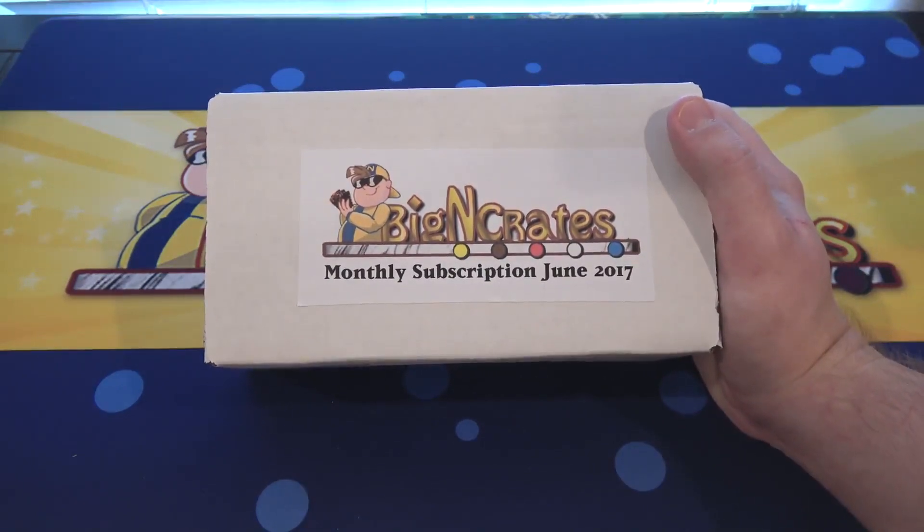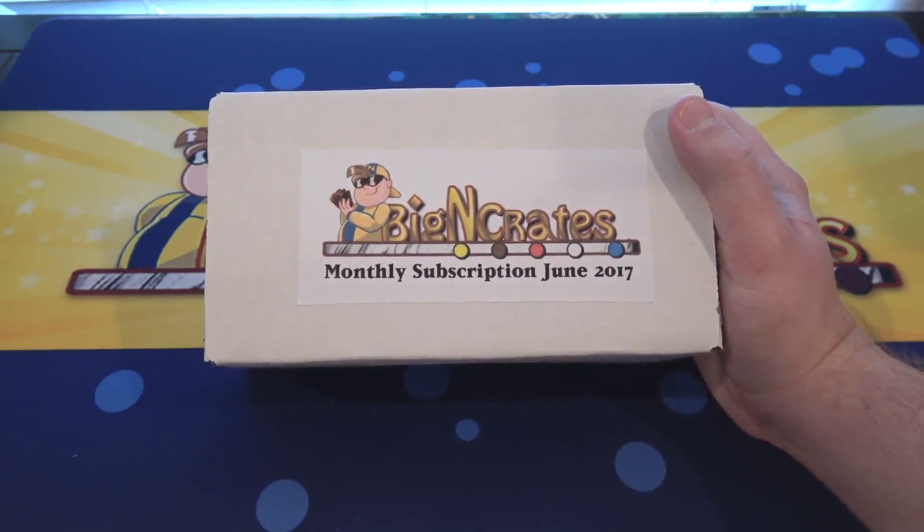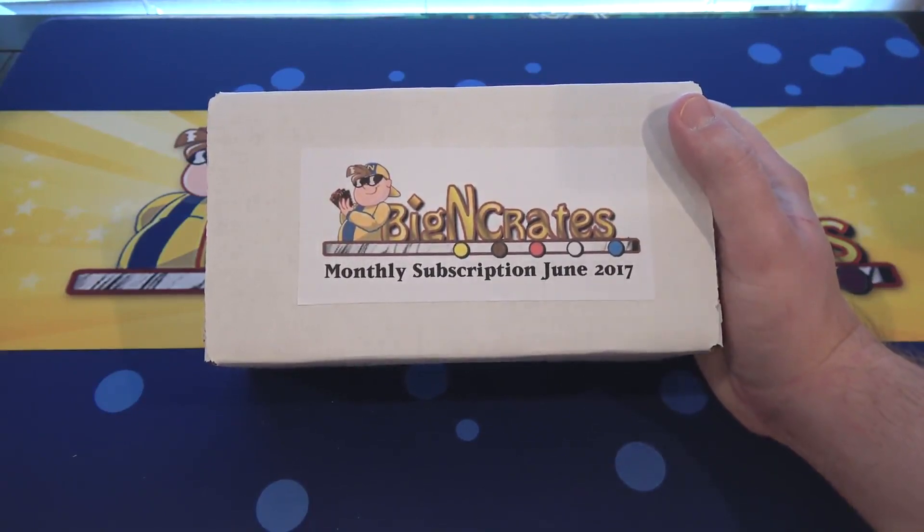This is one of the BigNCollectibles crates that you can get. I've talked about these before and I've opened up a lot of them. Basically, they have a monthly subscription crate which always has whatever the newest thing is for that month. I believe they ship out around the 18th — that's what BigNCollectibles told me. So if there's a set that comes out after that, it will more than likely be in the next monthly crate.